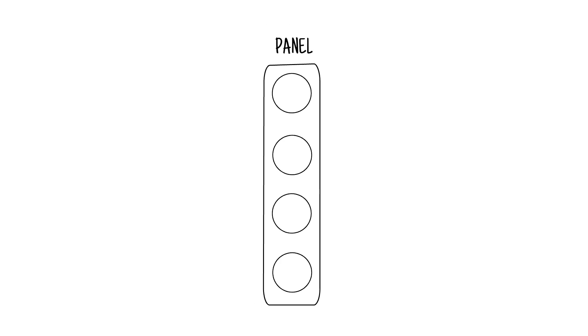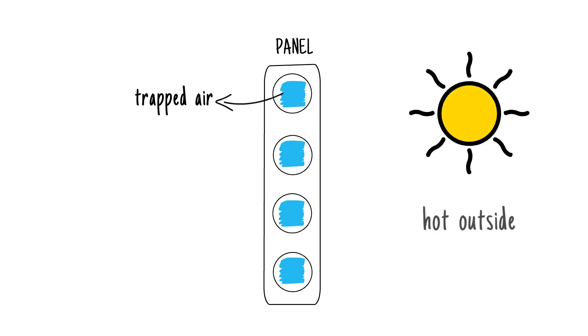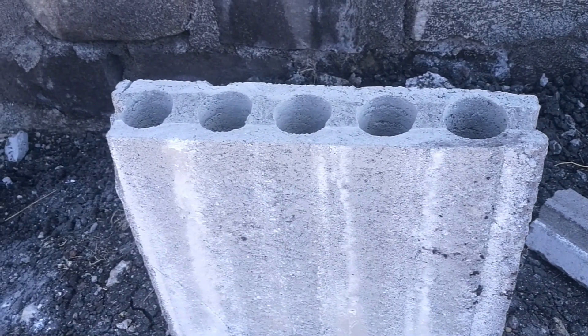The other two jobs of the hollow sections are the regulation of temperature and soundproofing. This is because air is a poor conductor of either sound or heat. Because these hollow sections are filled with air, these panels can regulate temperature easily — when it's hot outside, the inside of the house remains cool, and vice versa. Similarly, if it's very noisy outside, the air inside the hollow sections will reduce much of that noise entering the house.